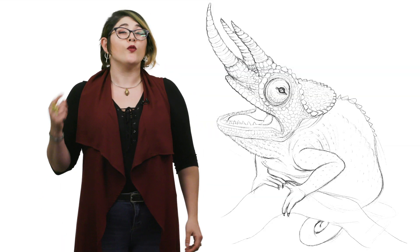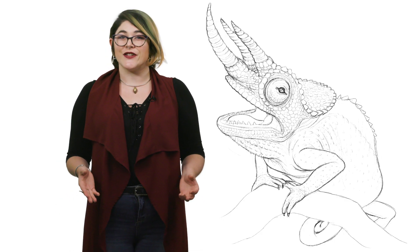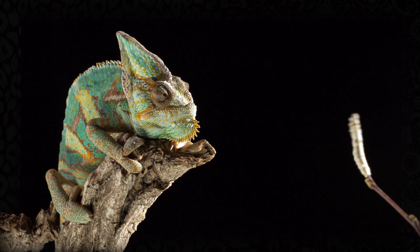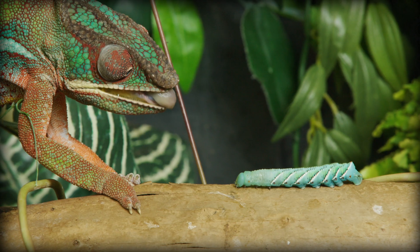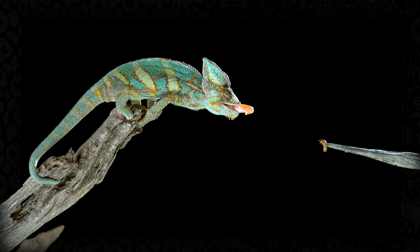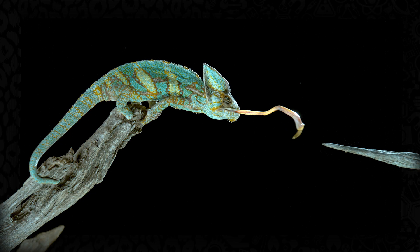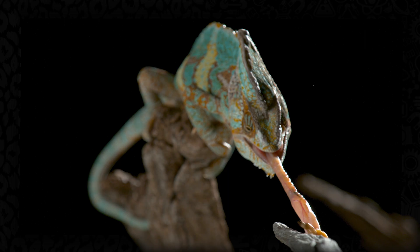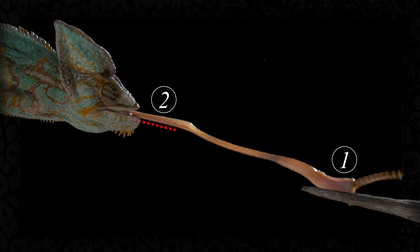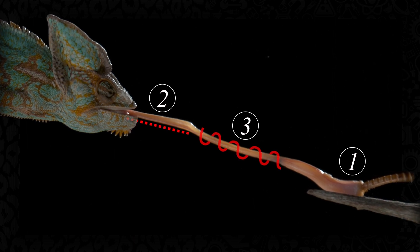But color changing is just one factor in the wonder that is the chameleon, and possibly their coolest feature is their tongue. Chameleons are pretty slow and clunky, but their prey of insects aren't. Luckily, they've developed quite possibly the most advanced tongue in the world. A chameleon's tongue is longer than their entire body, usually by one and a half to two times. There are three main components that make their tongue so effective: the stickiness, the tongue bone called a hyoid, and the coils of muscle around the bone that launch and retract the tongue.